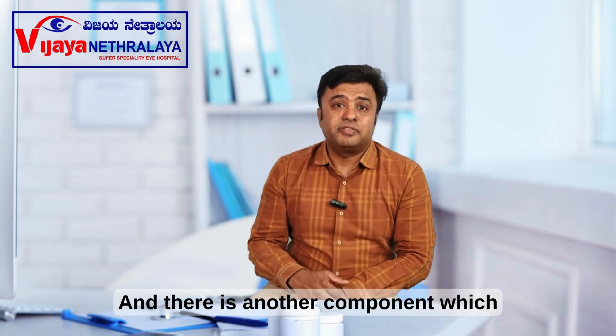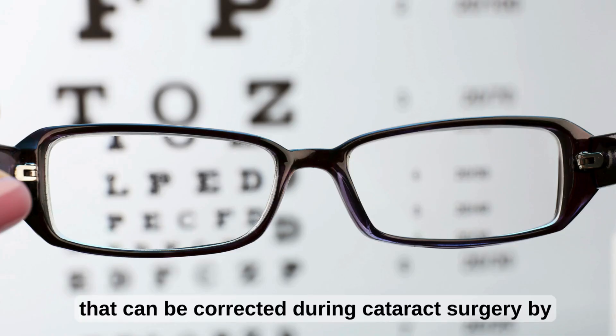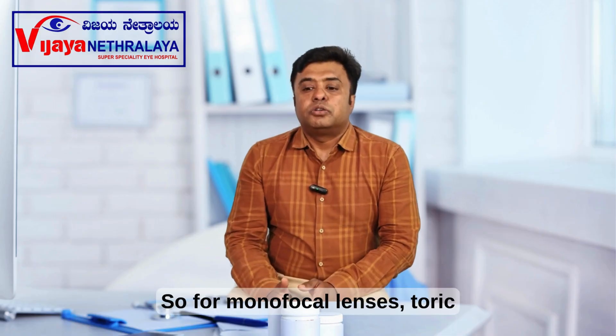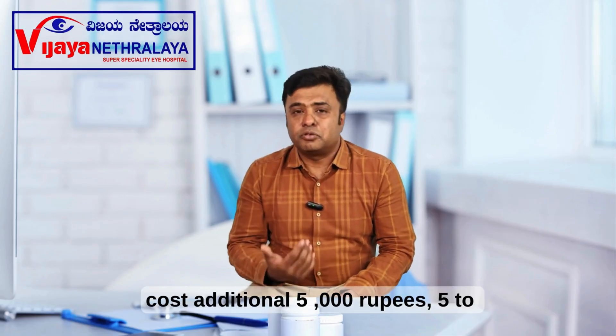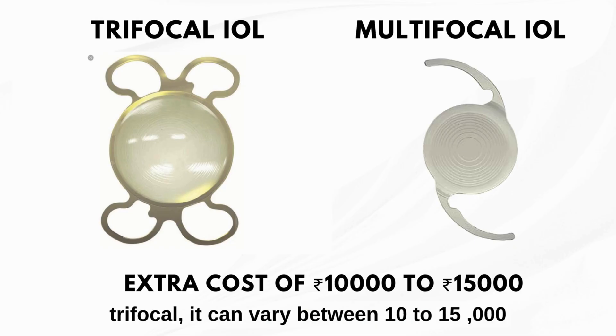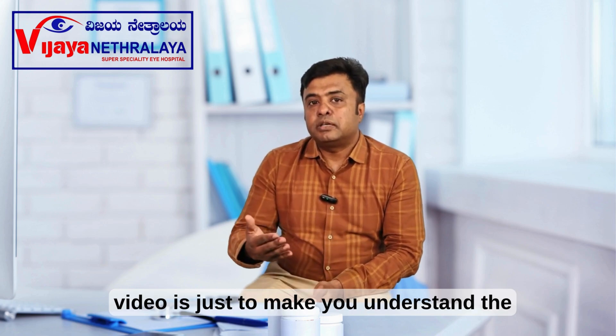There is another component called toric. If people are having high cylindrical power, that can also be corrected during cataract surgery by using a specialized toric lens. For monofocal lenses, toric can cost an additional 5,000 to 10,000 rupees. For multifocal and trifocal, it can vary between 10,000 to 15,000 rupees per eye.